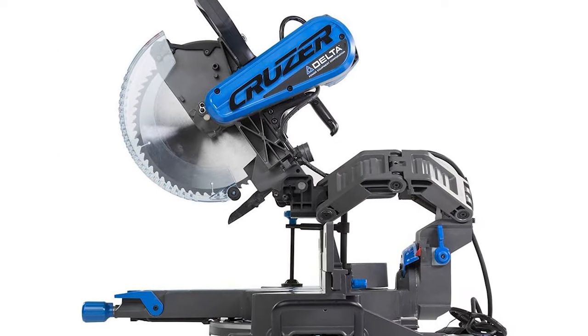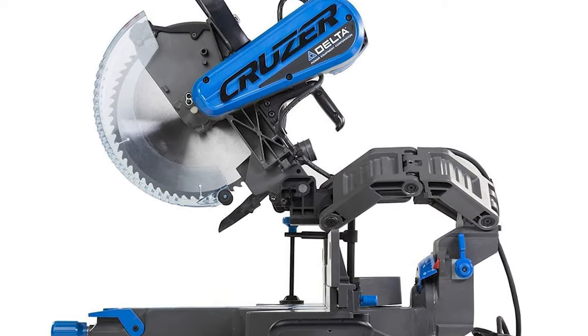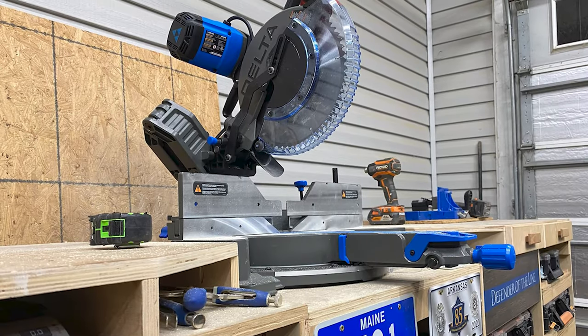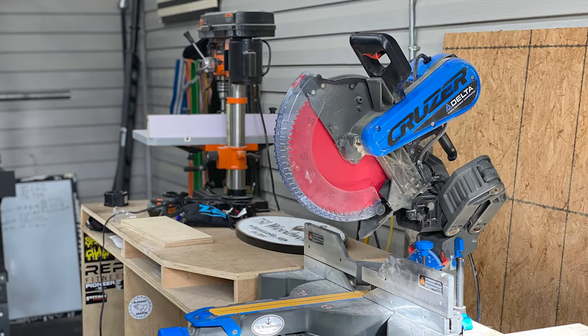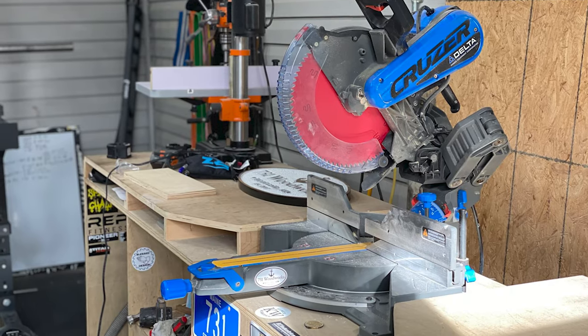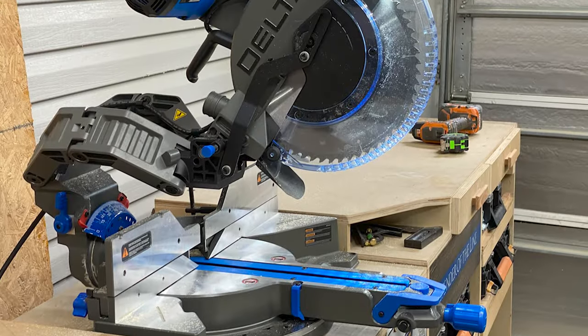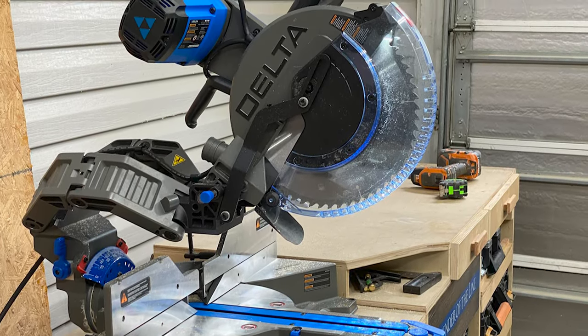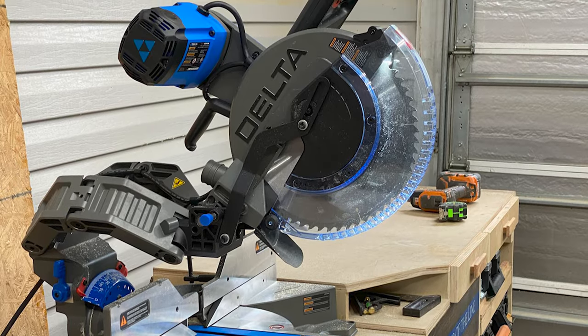This makes the delta saw handy for trim and finish carpenters who regularly fit coping joints. It's also capable of cutting boards up to 16 inches wide. The delta is a smart pick for pros who want an advanced trim cutting tool that's precise, tough, and versatile — though it is a corded model, so it requires access to an electrical outlet.